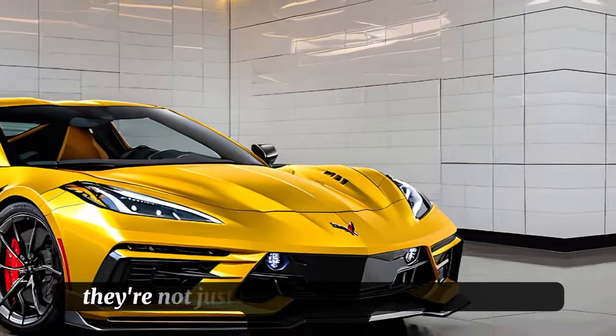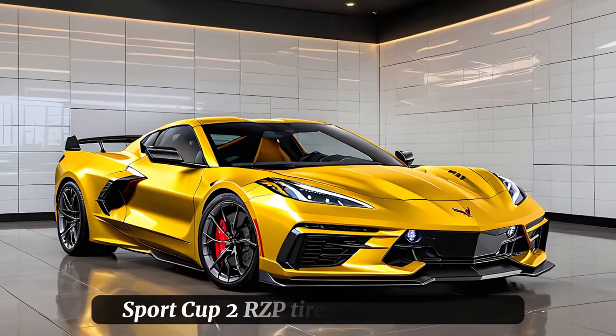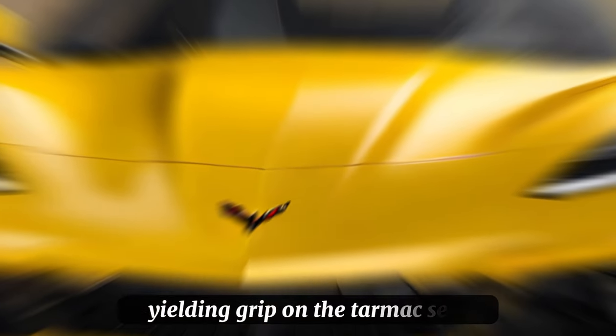Those optional carbon fiber wheels aren't just lighter — they're a statement of intent, wrapped in Michelin Pilot Sport Cup 2R ZP tires that provide unyielding grip on the tarmac.